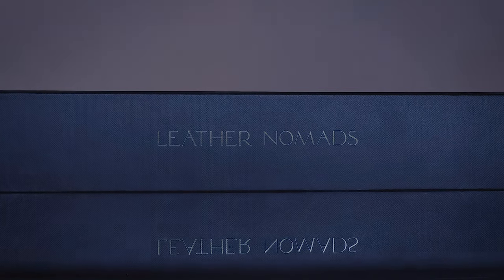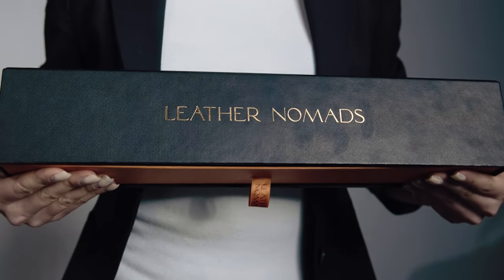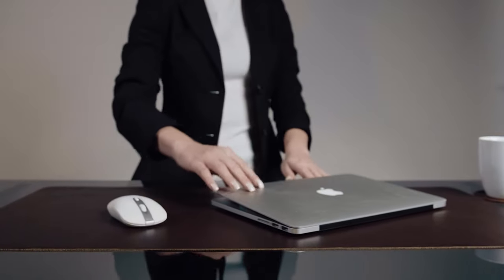Introducing Leather Nomad's very first leather desktop mat. Out with the old and in with the new, the time to spice up your workspace has come.